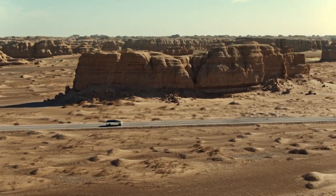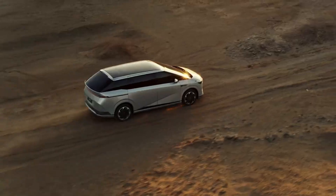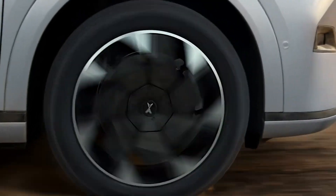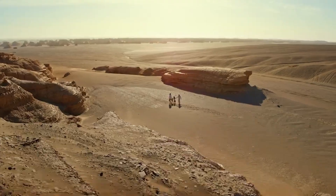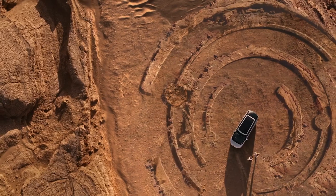Safety is paramount in the X9, featuring a front and rear integrated aluminum die-casting body structure and a 2,000 MPa safety cage. This robust design meets the safety standards of China, the US and Europe.